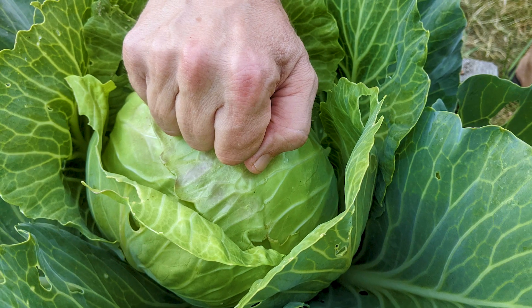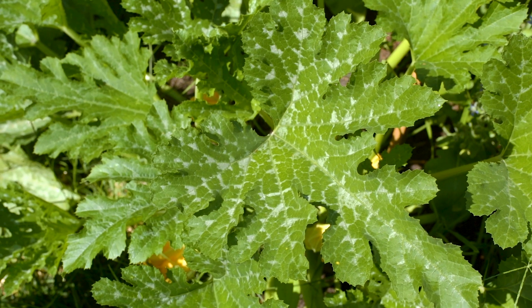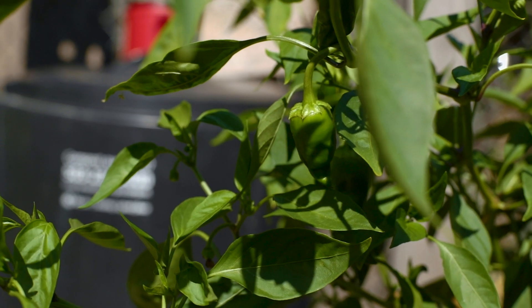It helps increase the amount of carbon that's being turned into carbohydrates by the plants. And we just have healthier plants and healthier soil too. Each year the garden gets a little bit better. We're able to add more plants and we're able to increase the biodiversity.